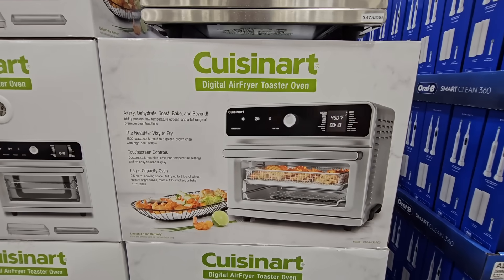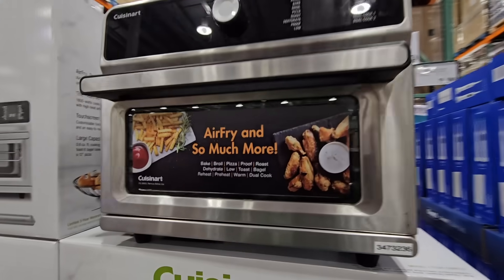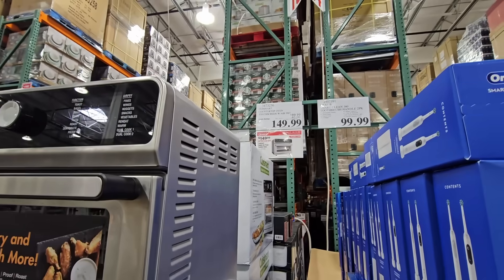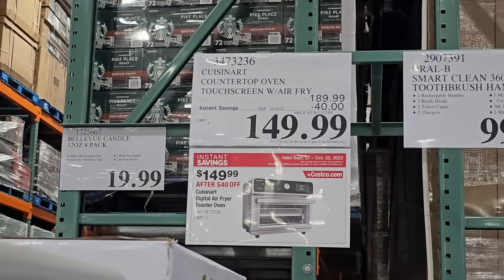The Cuisinart air fryer toaster oven is $150 after a $40 savings. It's not that deep so it's a good size — I just had to go back and forth because some areas of the store were so packed.